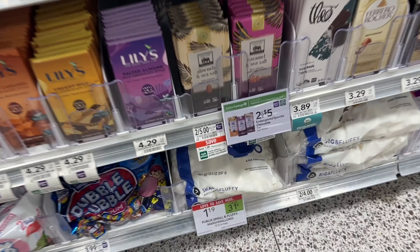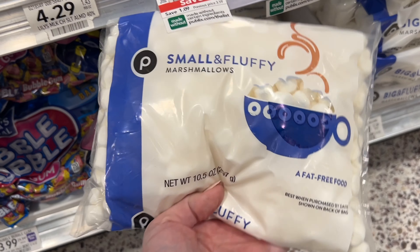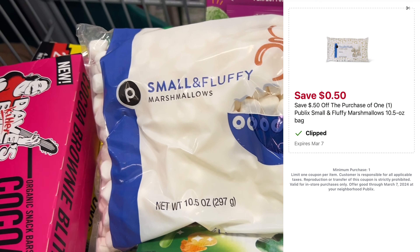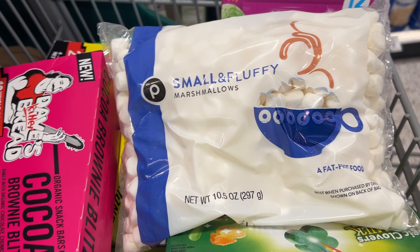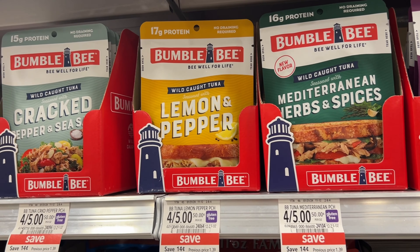The Publix brand marshmallows are on sale this week for $1.19, and we have a 50-cent off one digital in the app, leaving us to pay just 69 cents for this pack of marshmallows.